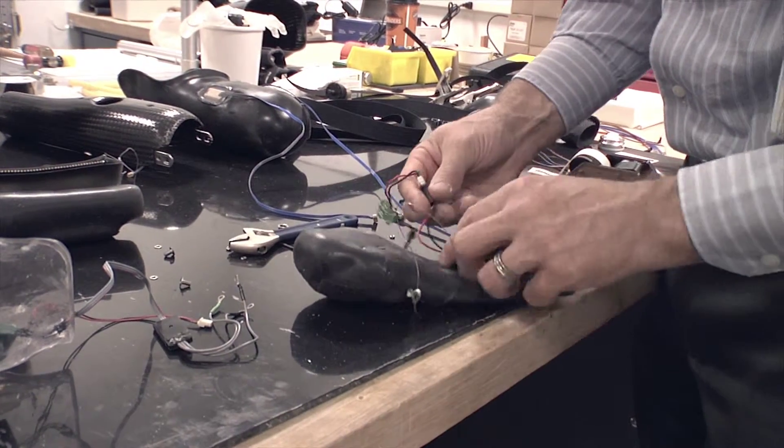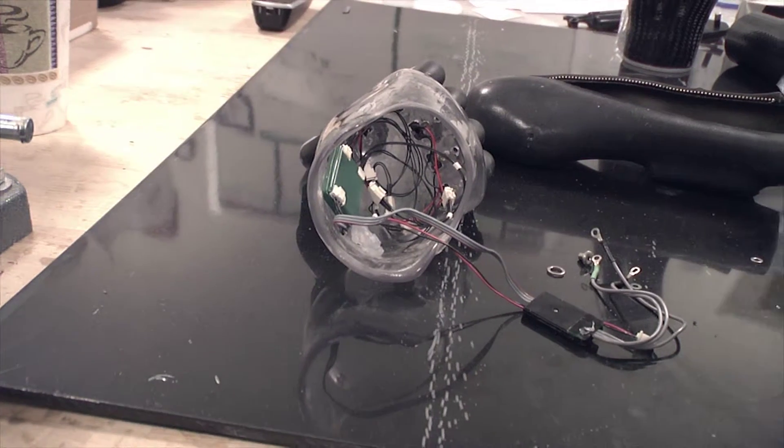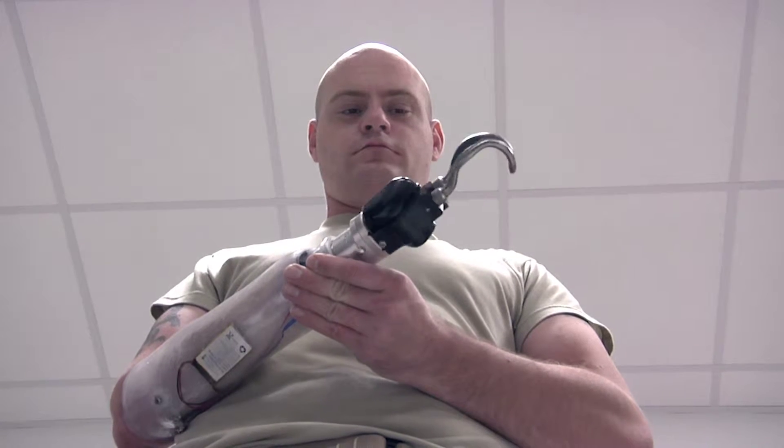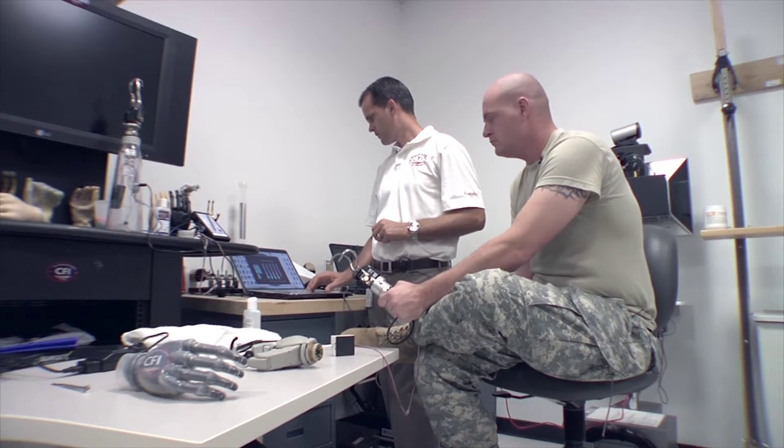State-of-the-art prosthetic components are incorporated into the fabrication of both upper and lower prostheses. In many cases, wireless technology can be used for the remote adjustment of these devices.